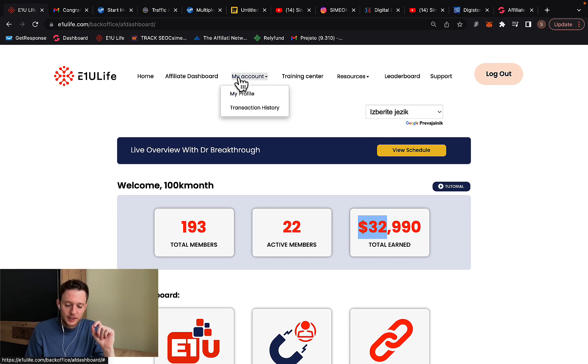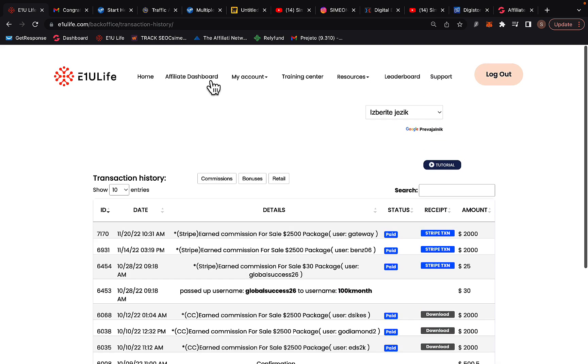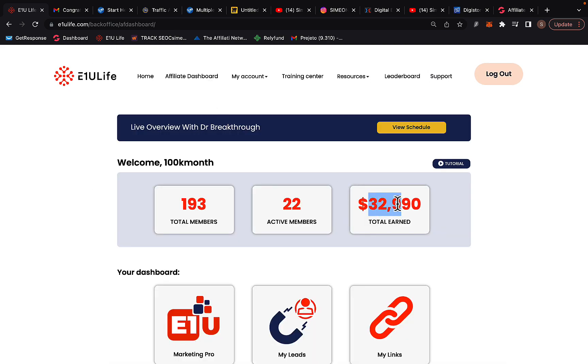This company is paying $2,000 commission per sale. You can see we're earning all kinds of commissions — $2,300, $1,000, $2,000, $2,300, and so on. I've been able to make almost $23,000 in just three months.